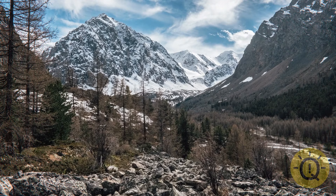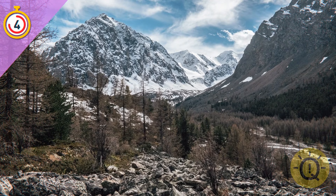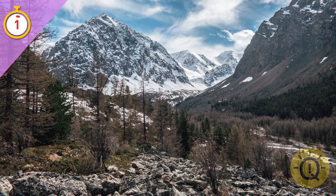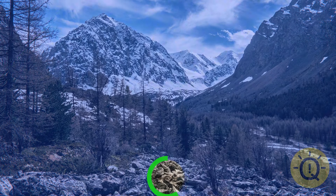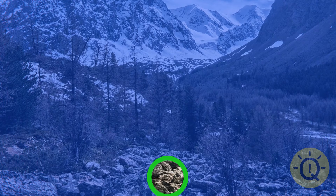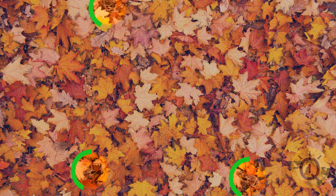It's getting trickier and trickier. Is someone hiding here as well? Did you find this little nighthawk? This bird is known for its bat-like flying technique. It's a bunch of toads camouflaged in bright fall leaves.